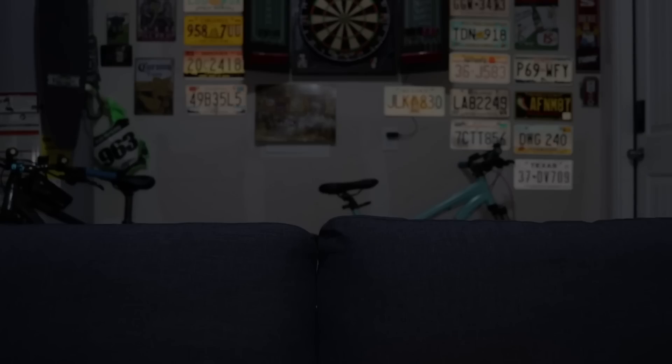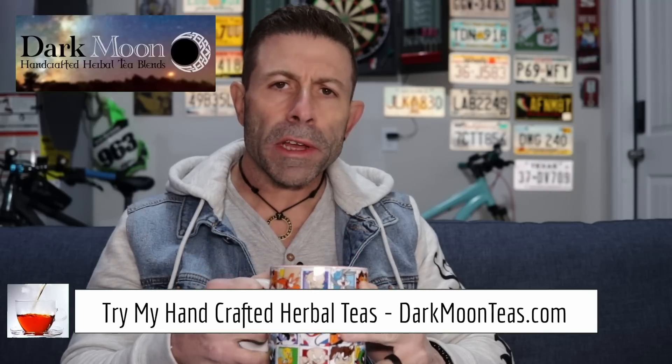Starlink internet service on your phone. Hey everybody, welcome back to the channel. Thank you so much for joining me for tea time. Today we have a little bit of misty morning — clean, refreshing. I hope you're joining me with your cup of tea, maybe a cup of coffee, hanging out. Talking tech, talking photo, talking video. Today is a Starlink day.